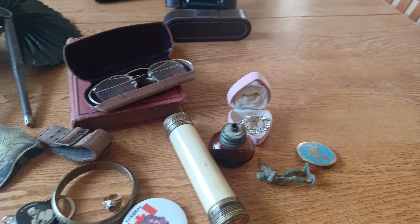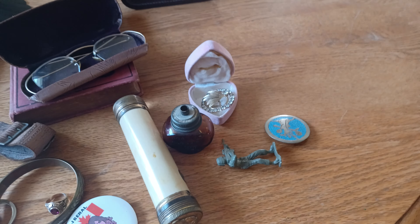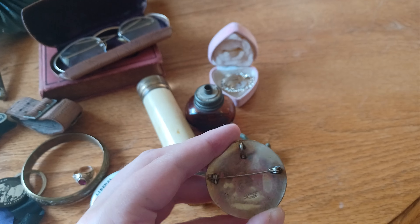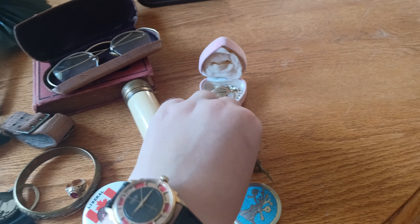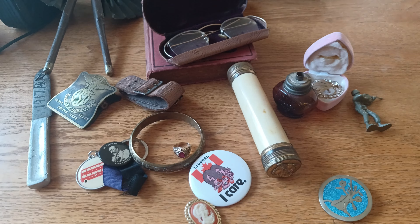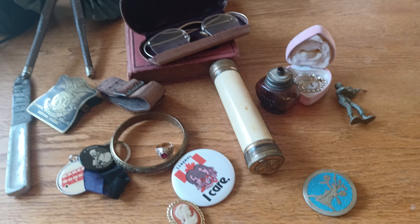I think this is military related — some kind of a clip. No clue what that is. This says Paris on it but it kind of reminds me of the Royal Canadian Air Force or something, so that must be military related.